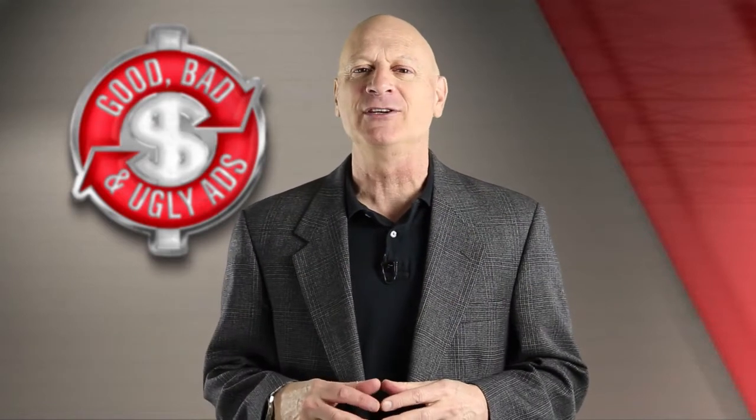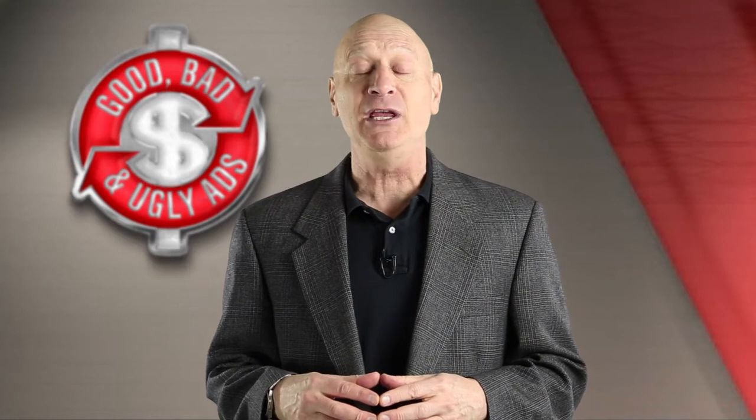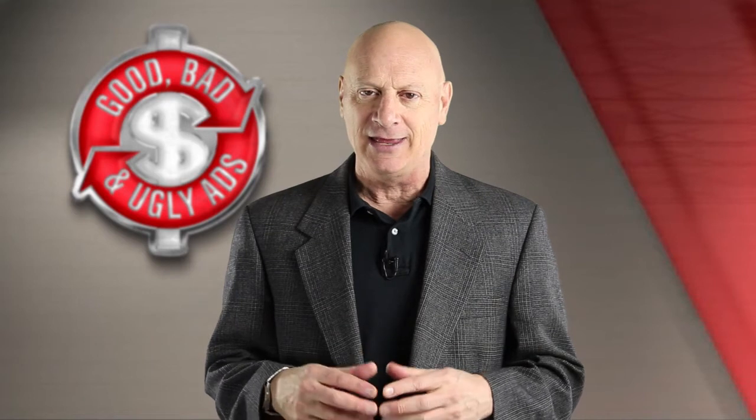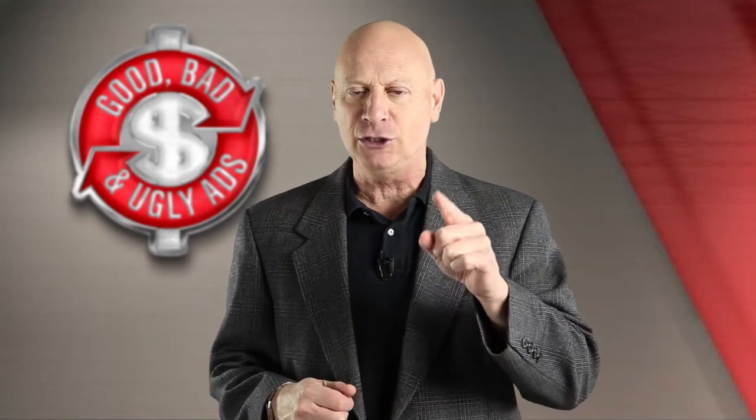I'm about to show you an advertising specimen. You get to tell me whether it's good, bad, or ugly from a marketing perspective, and then I, the Marketing Master, will tell you what I think.